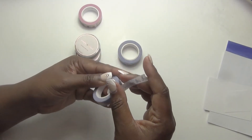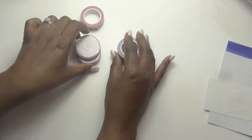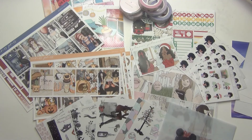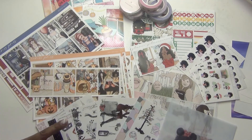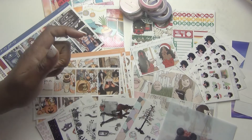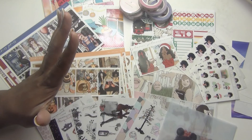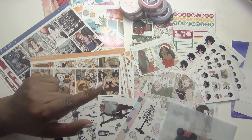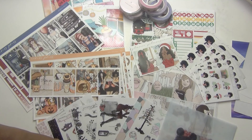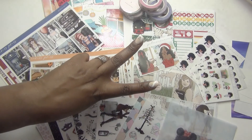That's going to do it for me for this order from Simply Gilded and for this haul video. I do hope that you enjoyed it. Maybe I introduced you to some shops you haven't heard of before, or maybe you haven't shopped with them in a while. I will link all of the shops included in this haul down in the description box. I don't have any coupon codes for any of them, but if you follow them on Instagram you may find some coupon codes over there. Thanks so much for joining me — give me a thumbs up if you enjoyed it. I hope you have a great week, full of love, joy, and most of all, peace. I'll see you next time!